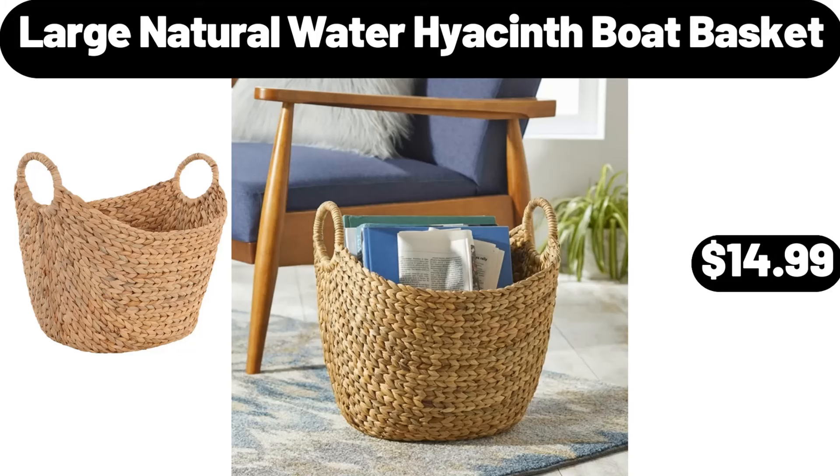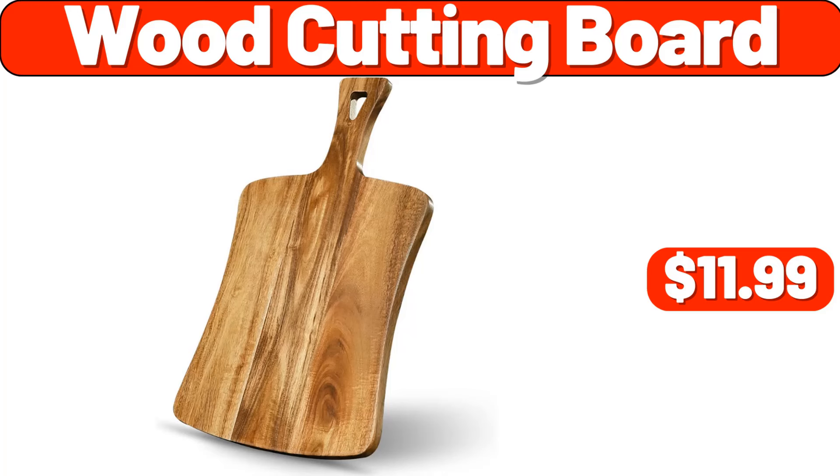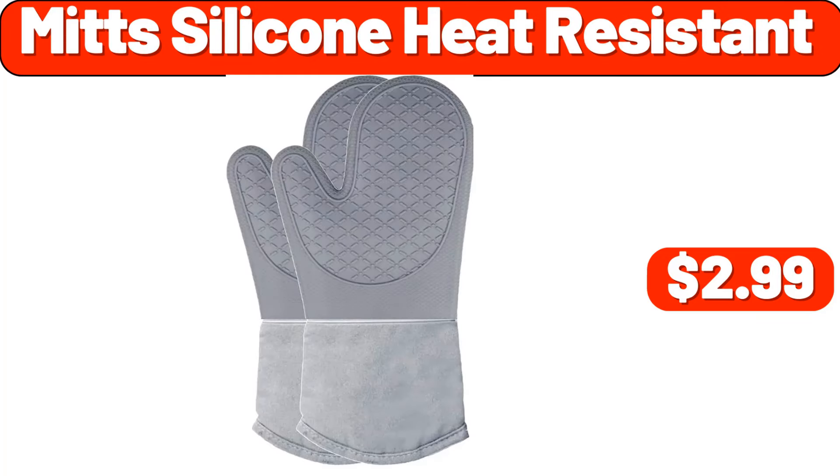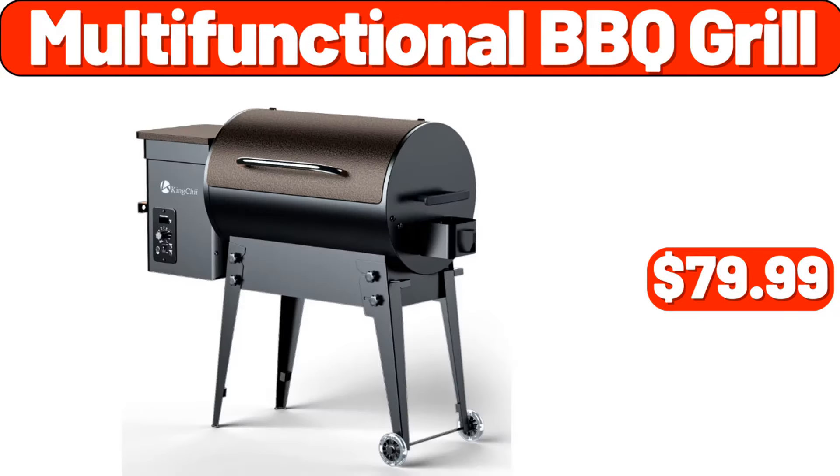Large natural water hyacinth boat basket, $14.99. Juicer machine, $28.99. Wood cutting board, $11.99. Mitz silicone heat resistant, $2.99. Shower organizer, $6.99. Multifunctional barbecue grill, $79.99.